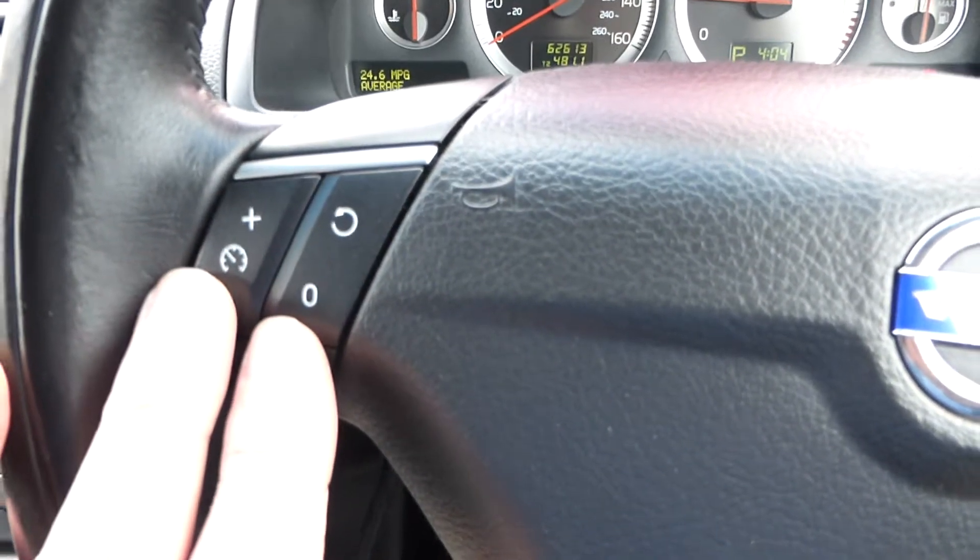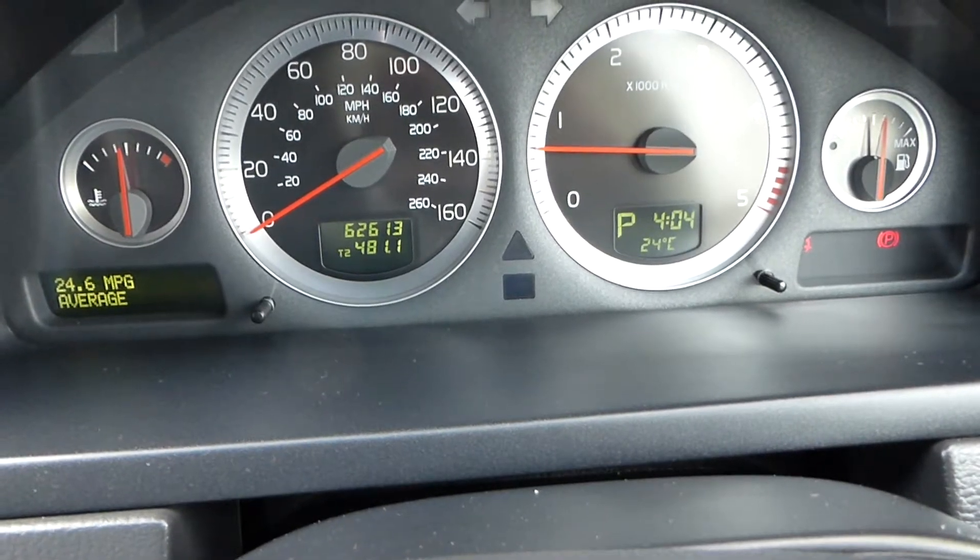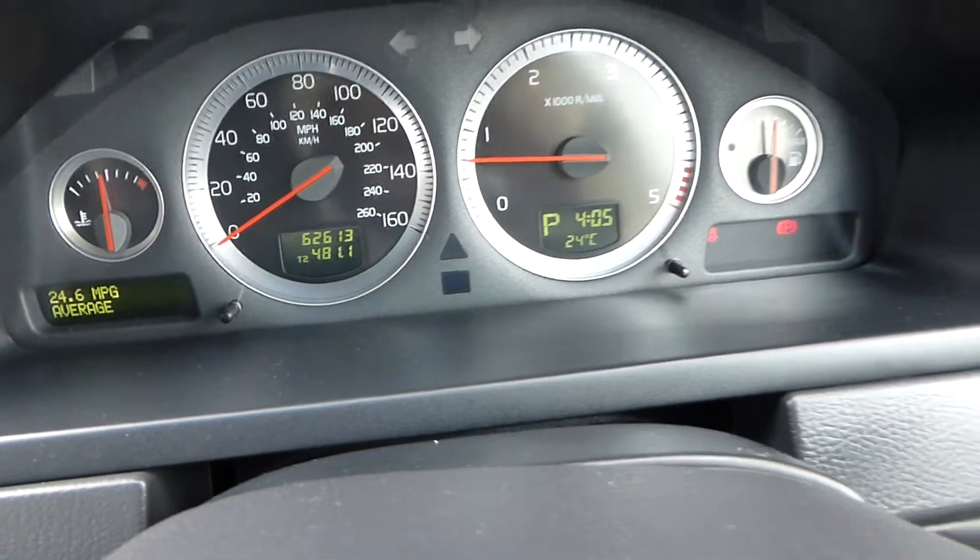Cruise control also comes with the car. And the mileage is 62,613 - that's a guaranteed mileage. Just a quick look at the service book if I may.